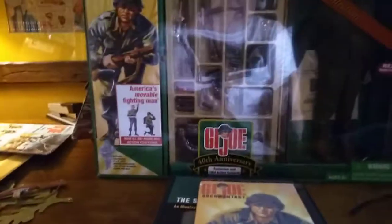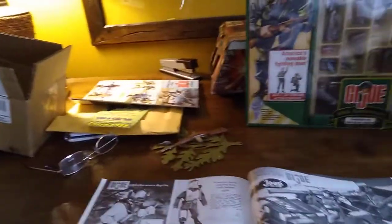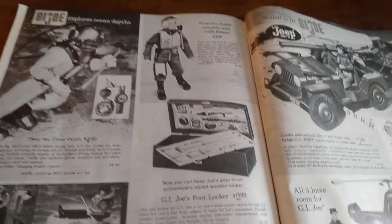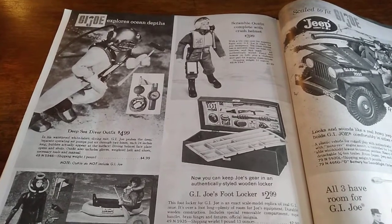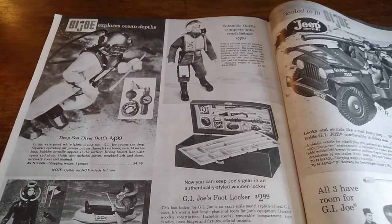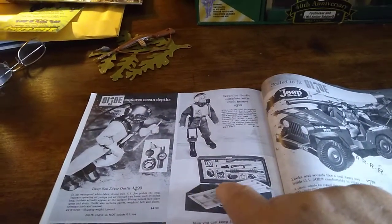So let's take a look at the Sears catalog for 1965. This is an abridged version of a Sears catalog from 1965, and there's the footlocker. In those days it was only $2.99. Now, this thing is actually made of wood. The 40th Anniversary G.I. Joe locker is extremely similar — a faithful reproduction, except for one item. The original had a hinge in the back, whereas the 40th Anniversary footlocker has a brass hinge that goes all the way across the locker.